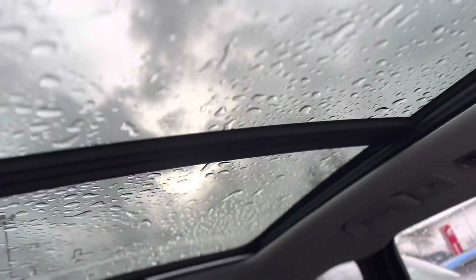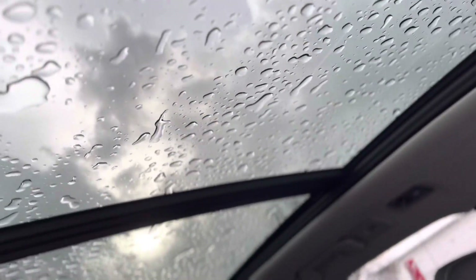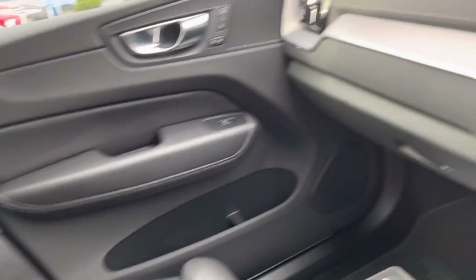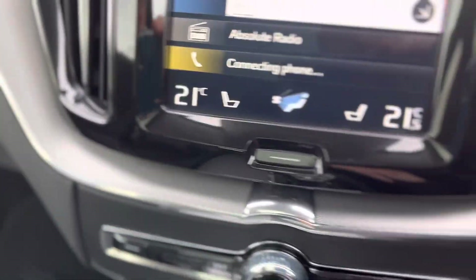It's got a full glass roof — the front section opens and the back section stays fixed. There's a nice dash finish with brushed aluminium trim running along the dashboard. It looks really, really well.